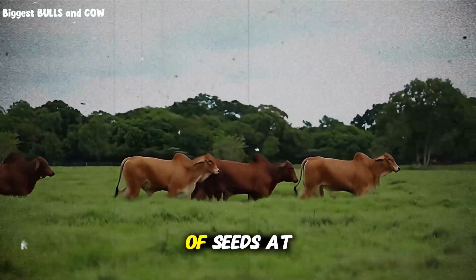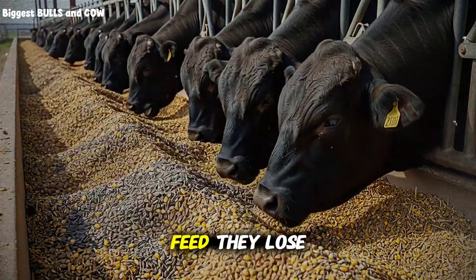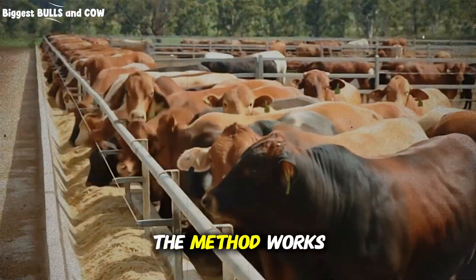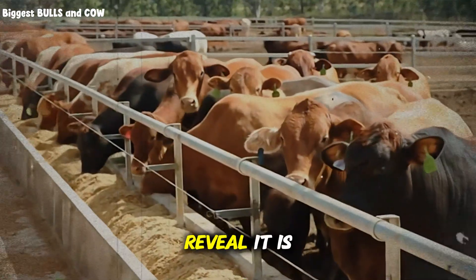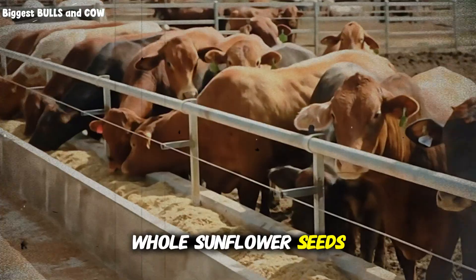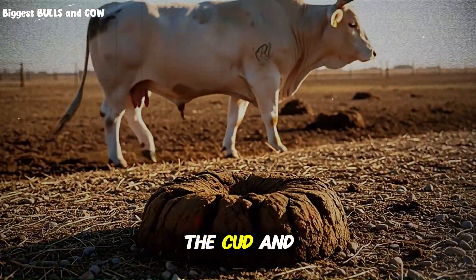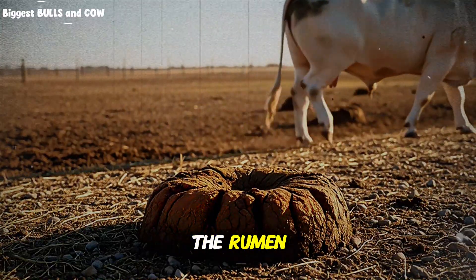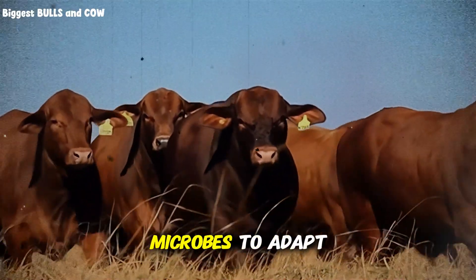They throw buckets of seeds at the cows thinking more is better. The cows get diarrhea, they go off feed, they lose weight, and the rancher says the method does not work. The method works perfectly, but only if you use the engineering approach. It is about the delivery system. When you use whole sunflower seeds, the shell acts as a time-release capsule. The cow chews the cud and breaks the seeds slowly, releasing the oil gradually into the rumen, preventing that catastrophic bacteria death and allowing the microbes to adapt.